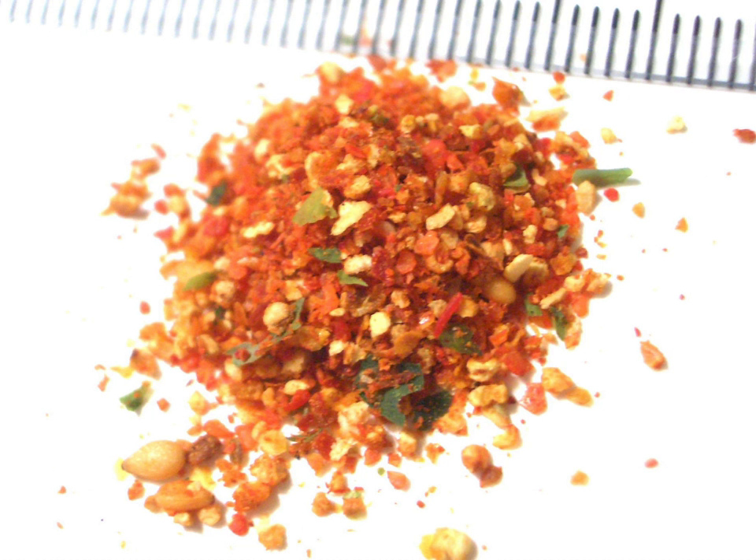Shichimi togarashi, or simply shichimi, is a common Japanese spice mixture containing seven ingredients. A typical blend may contain coarsely ground red chili pepper (the main ingredient), ground sancho, roasted orange peel, black sesame seed, white sesame seed, hemp seed, ground ginger, nori or aonori, and poppy seed. Some recipes may substitute or supplement these with yuzu peel, rapeseed, or shiso.